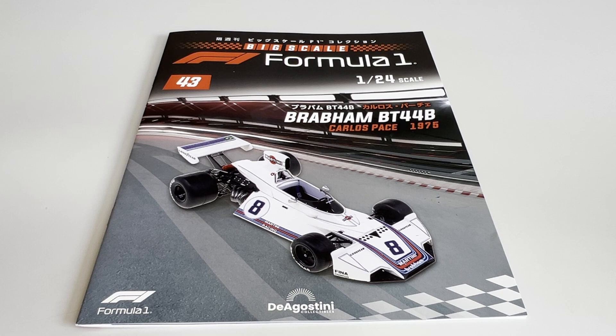Hello friends, I am Jonas and today I'm going to talk to you about the Big Sky Formula 1 Collection, edition number 43 — the Brabham BT44B with Ford motor, that José Carlos Pace ran in 1975.